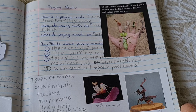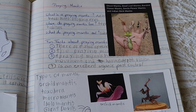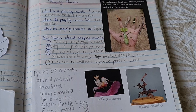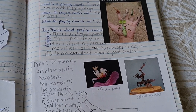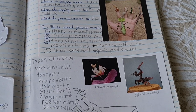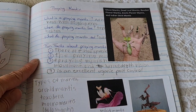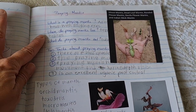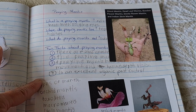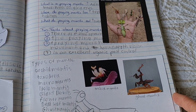That concludes the praying mantis lesson for today. Check out the other videos where this guy is actually looking after them and breeding them — it's really interesting. So write down your fun facts, and write down the questions and the answers. Maybe you can even find some photos online that you can print out for your workbook.